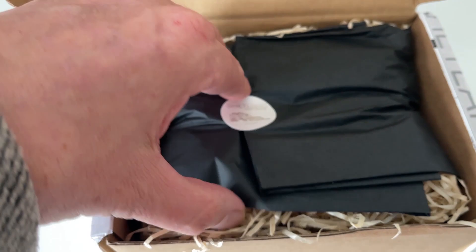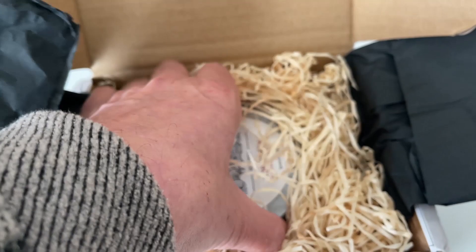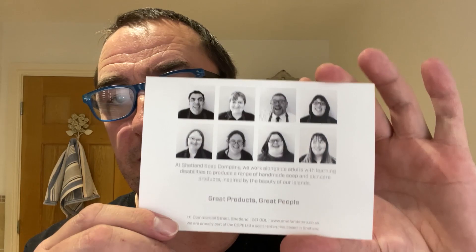Have a look at the packaging — it came beautifully packaged. There's the card it comes with. It's a soap company that works alongside adults with learning disabilities to produce a range of handmade soaps and skincare products, inspired by the beauty of the Shetland Islands. They've been established since 2002, so this is their 20-year anniversary — congratulations to them!